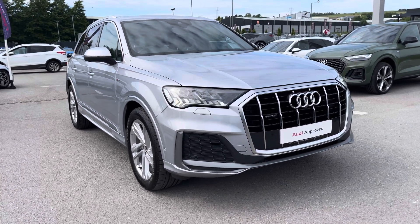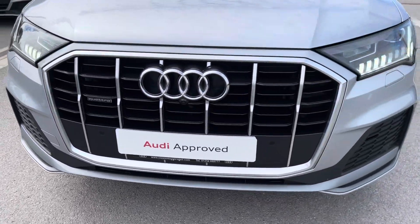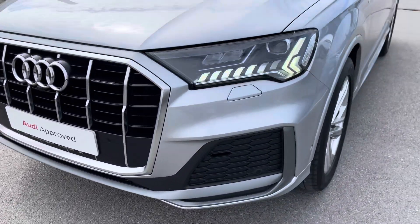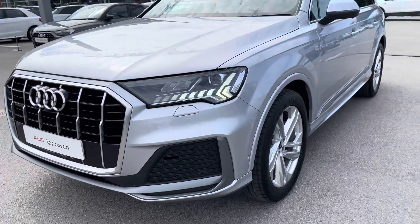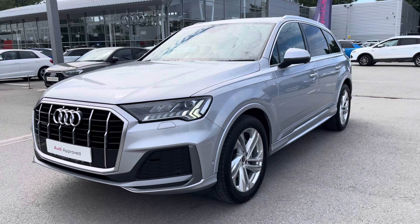Starting off at the front of the car, it comes with the Matrix LED headlights with LED daytime running lights and LED rear lights too. Accompanied with the headlight washer system, it just ensures you'll have absolute maximum visibility on every single journey, no matter what the weather.